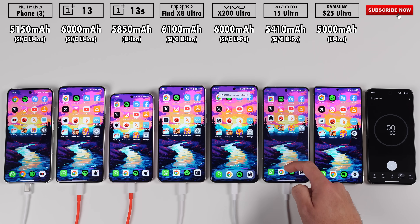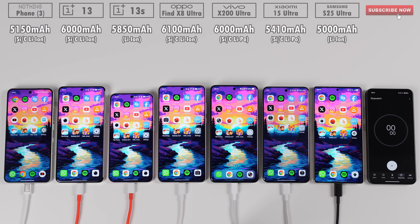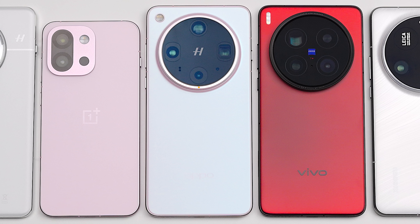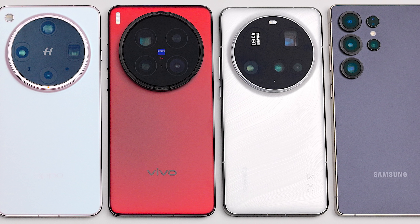Will Nothing's so-called true flagship be able to keep up? How will the compact OnePlus 13S stack up against its bigger brother? And which ultra flagship will come out on top in terms of screen on time? This is TechNik, and without further ado, let's find out.